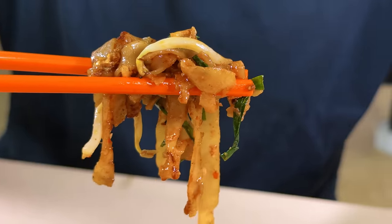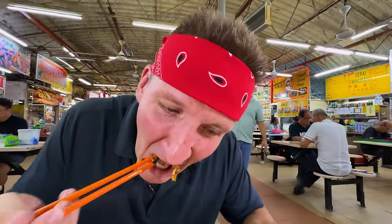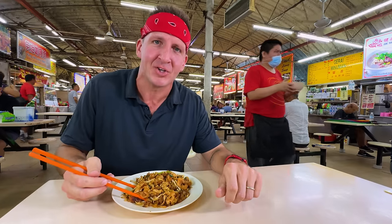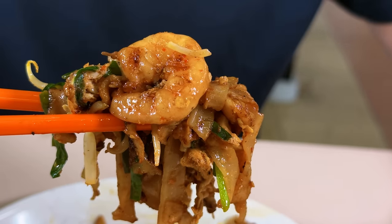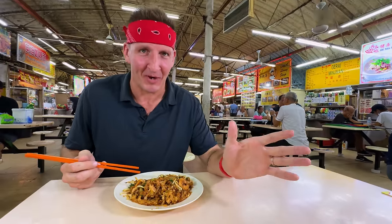It's oily, it's porky, there's soft noodles, there's crunchy bits, it's spicy, and it's like peanut buttery too. The value here is unimaginable — for this plate right here, $1.90. You can't even get instant noodles for that in the USA anymore. It is a symphony of textures and flavors, but this is not getting me much closer to my goal. I'm still over 90% away from my goal at this point.